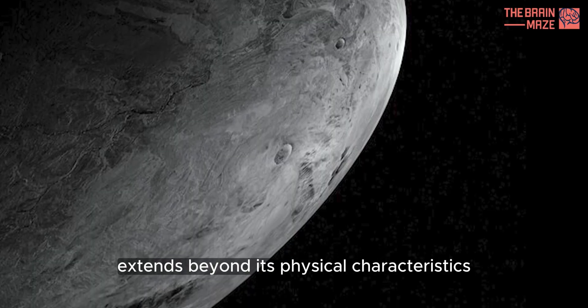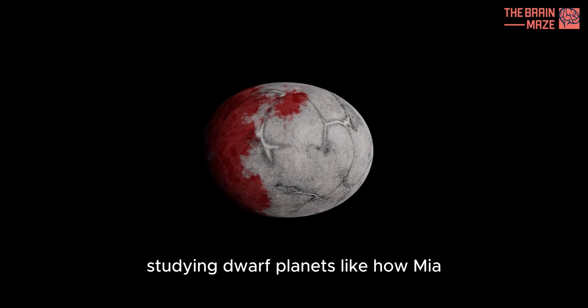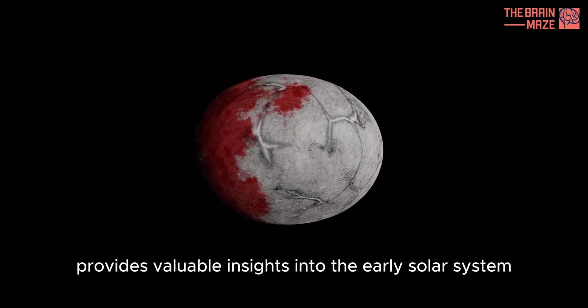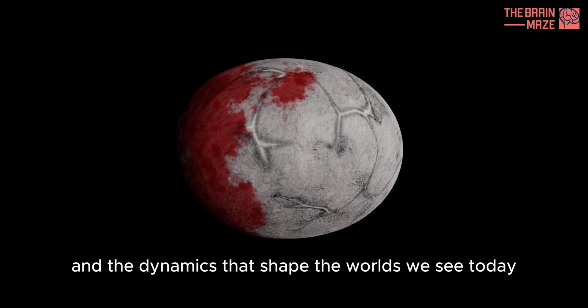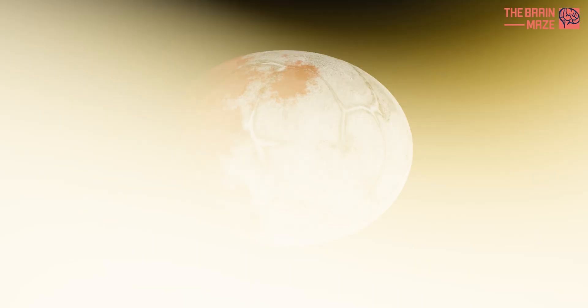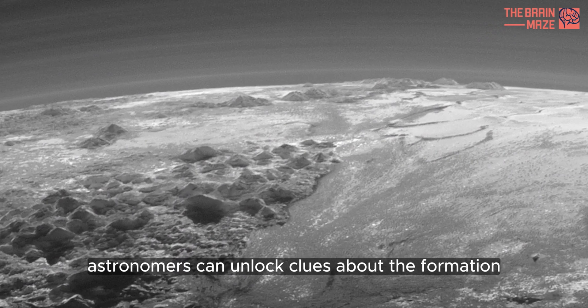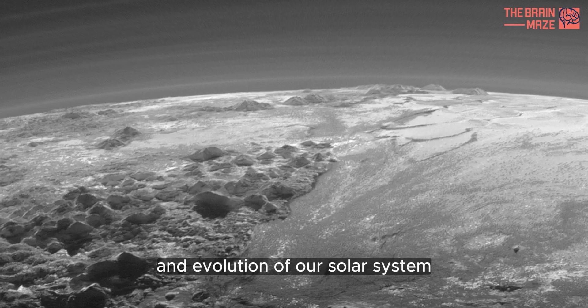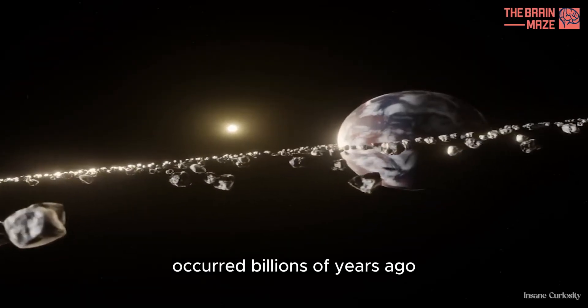Haumea's uniqueness extends beyond its physical characteristics. Studying dwarf planets like Haumea provides valuable insights into the early solar system and the dynamics that shaped the worlds we see today. By understanding Haumea, astronomers can unlock clues about the formation and evolution of our solar system, shedding light on the processes that occurred billions of years ago.